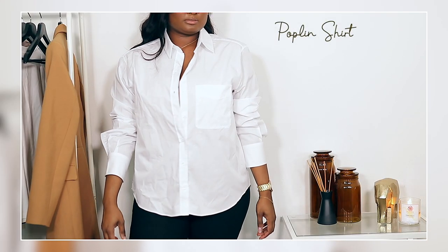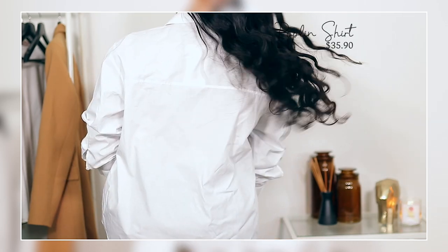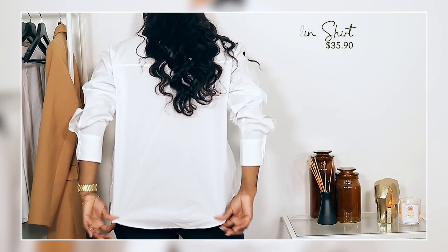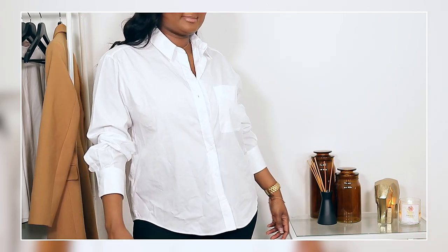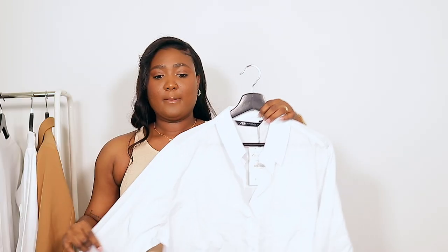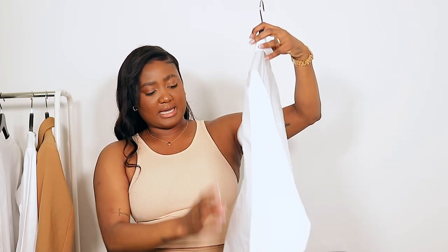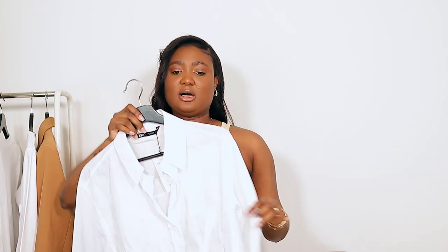The next top is a regular button-down shirt — the poplin shirt. I got this in an extra large and it was $35.90. I haven't worn it yet, which is why it's so wrinkly, but I definitely wanted an oversized button-down I could dress up or dress down.